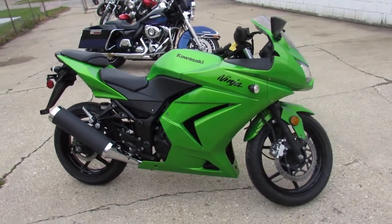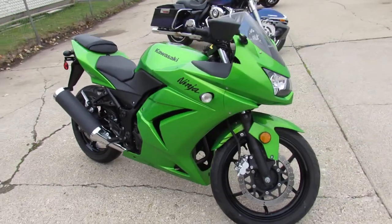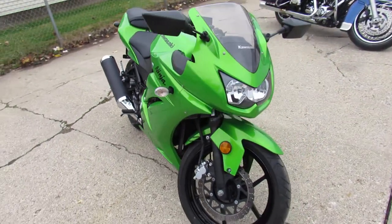Hey guys, Approval Powersports doing some videos on the used bikes we got in stock. Over 400 used bikes in the showroom to choose from.